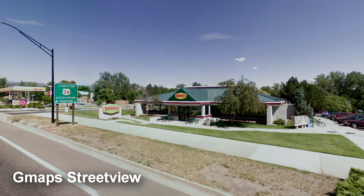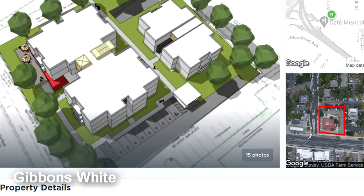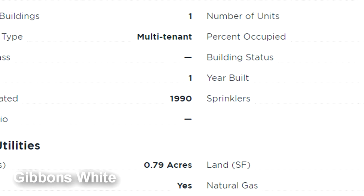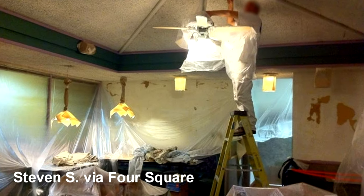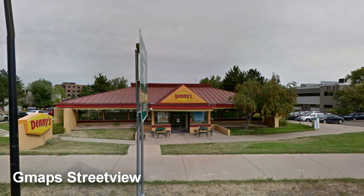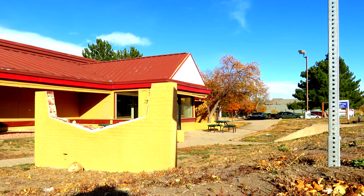Boulder's Denny's was built in 1976 and was opened by 1977. According to a page showing potential redevelopment plans, it received a renovation in 1990. A photo posted in 2012 on Foursquare's site actually shows a new paint job happening inside, and it's probable that the exterior repaint also happened at that time. Sadly, in 2016, this location closed its doors for good, and it sits vacant to this day.